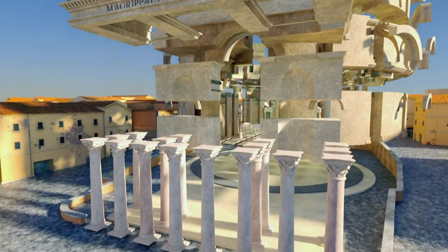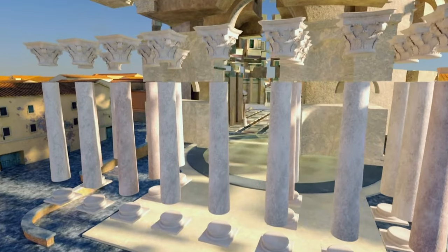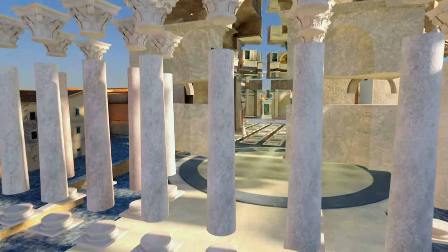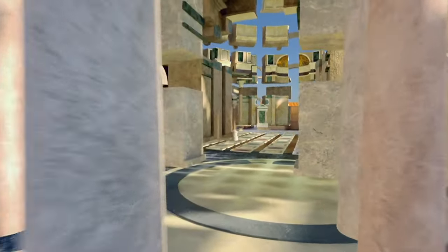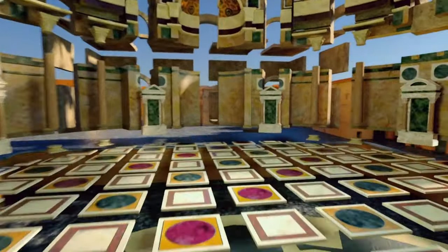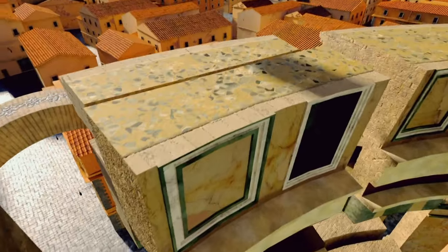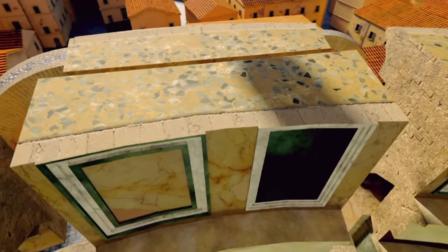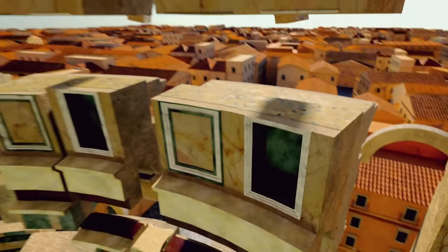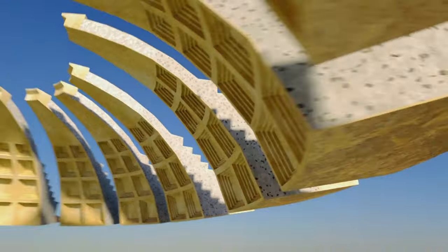16 towering columns flank the entrance. Topped with marble capitals, each one is carved from a single piece of granite. Inside, the exquisitely decorated circular interior is designed to impress. Its 6-metre thick walls are built to stand for millennia. The roof is the largest dome of its kind — 43 metres wide, with a 9-metre hole in the middle.